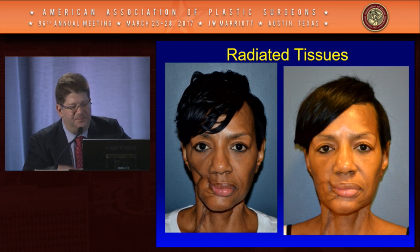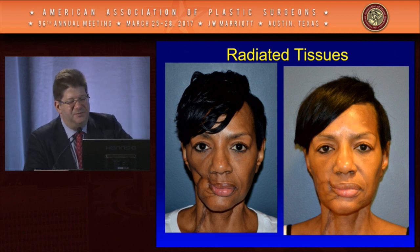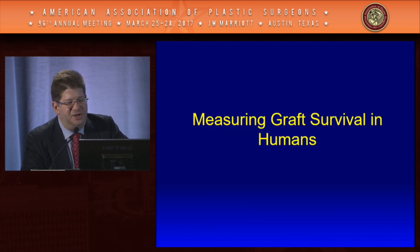Another wounded warrior with skin graft adherent to his thenar eminence: we put in a high concentration of his adipose stem cells with a small layer of fat, achieving suppleness in the tissue, very nice remodeling, and even release of his contractures enough that he could comfortably hold objects in his hand. In radiated tissues we see the same thing — one of our patients at Pitt came severely contracted; after her third round of fat grafting at six months, we achieved very impressive tissue remodeling.